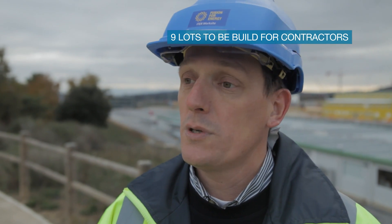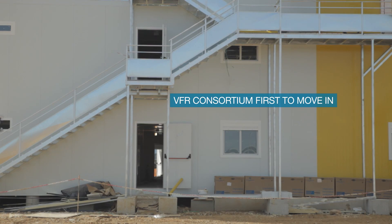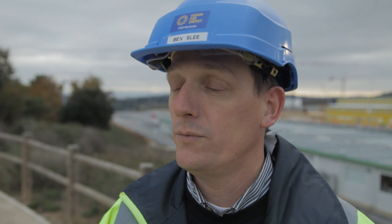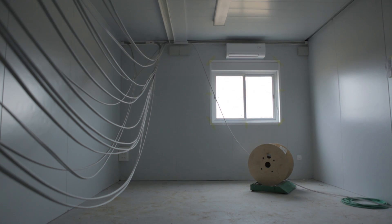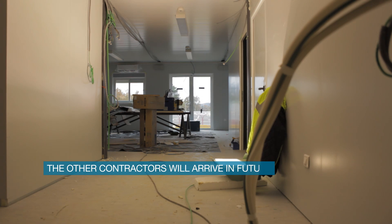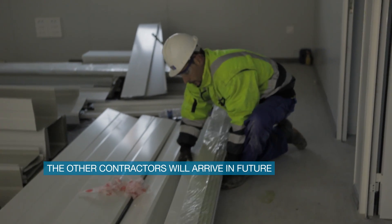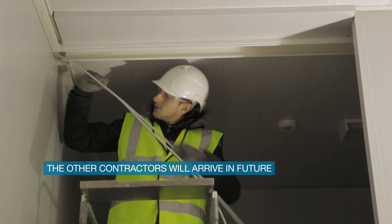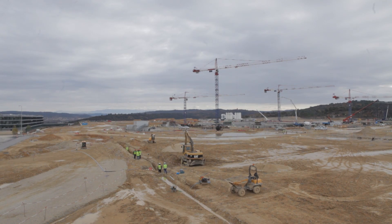There are nine lots and the first two lots are taken by VFR. VFR is the company that was awarded the construction of the Tokamak complex and the surrounding buildings. The other seven lots will be filled up by the other contractors. They will arrive in the coming year and will first install their offices. Behind their offices there is a place for workshops and facilities for the people to shower and to change before and after work.